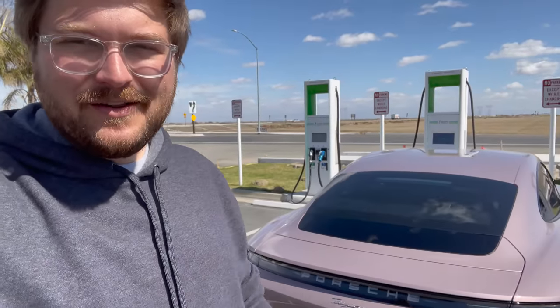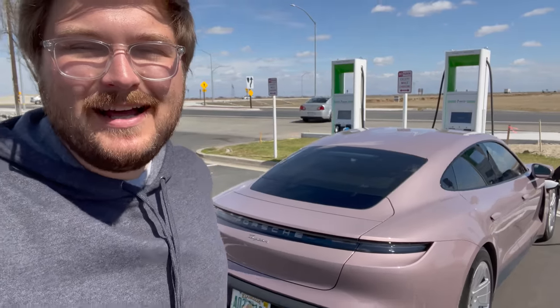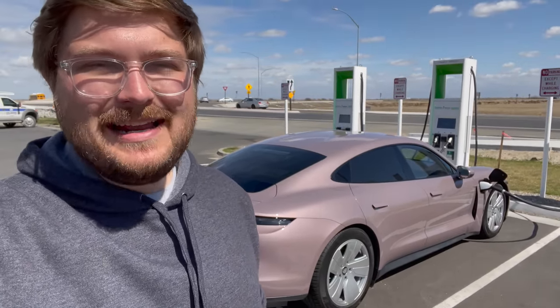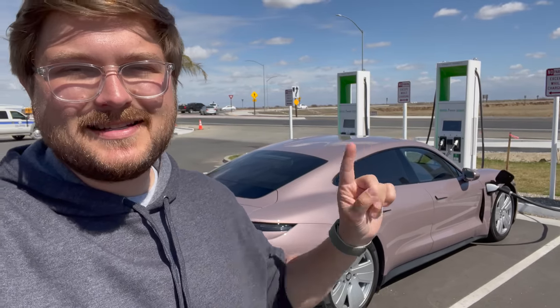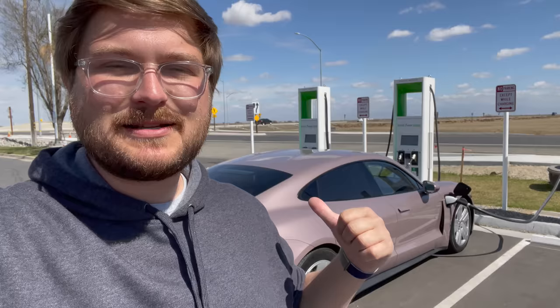Hello and welcome to another Inside EVs video. Today I have a pink Porsche Taycan that we are going to be doing a range test on. We're going to run the test and see how far it goes in our 70 mile per hour loop that we do for every EV here on Inside EVs.